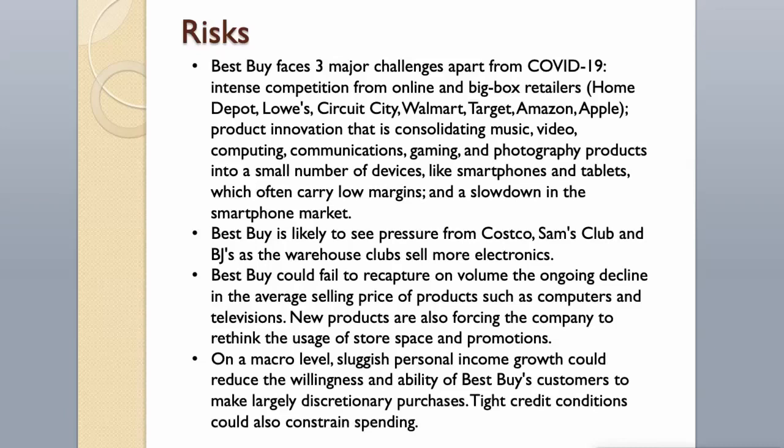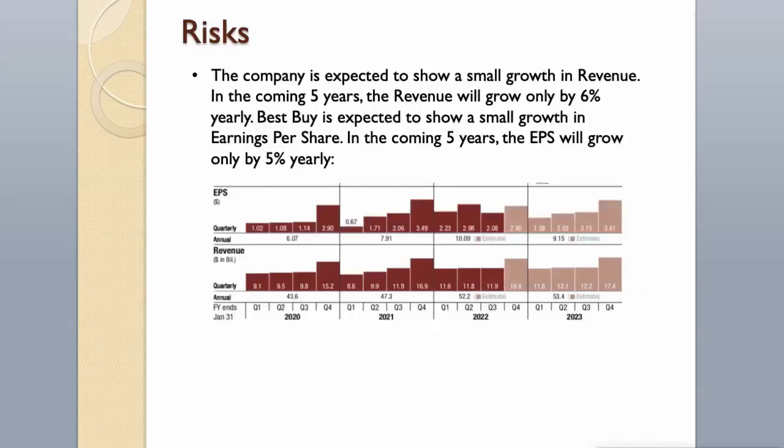Best Buy is likely to see pressure from Costco, Sam's Club, and BJ's as warehouse clubs sell more electronics. Best Buy could fail to recapture on volume the ongoing decline in the average selling price of products such as computers and televisions. New products are also forcing the company to rethink store space usage. On a macro level, sluggish personal income growth could reduce customers' willingness to make discretionary purchases, and tight credit conditions could also constrain spending. The company is expected to show small growth in revenue, with the coming 5 years seeing only around 6% yearly growth.